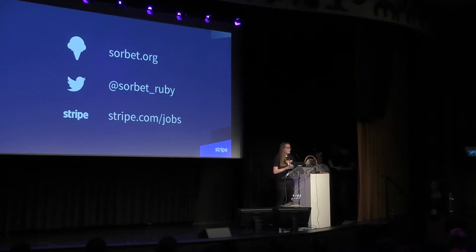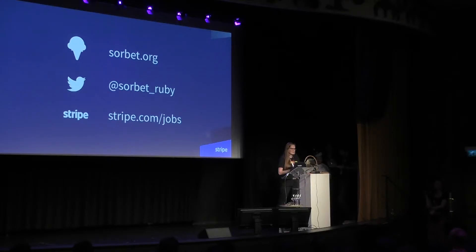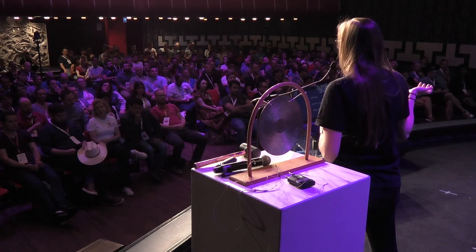So as promised, here are the links. We would really love you to go check out Sorbet. The only sad part about this talk is that we have not open sourced the VS Code integration, but we have given you the tools to build your own integrations. If you apply for a job at Stripe, you can use the VS Code integration. So come hit me up. Thanks.